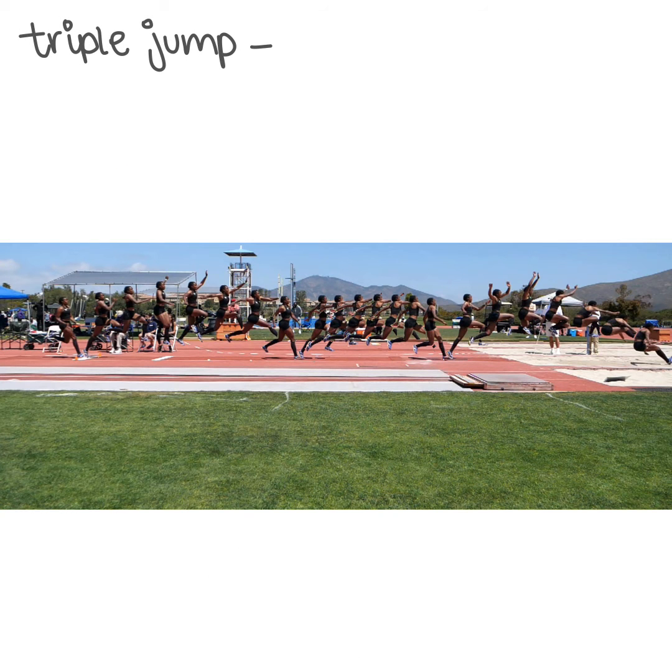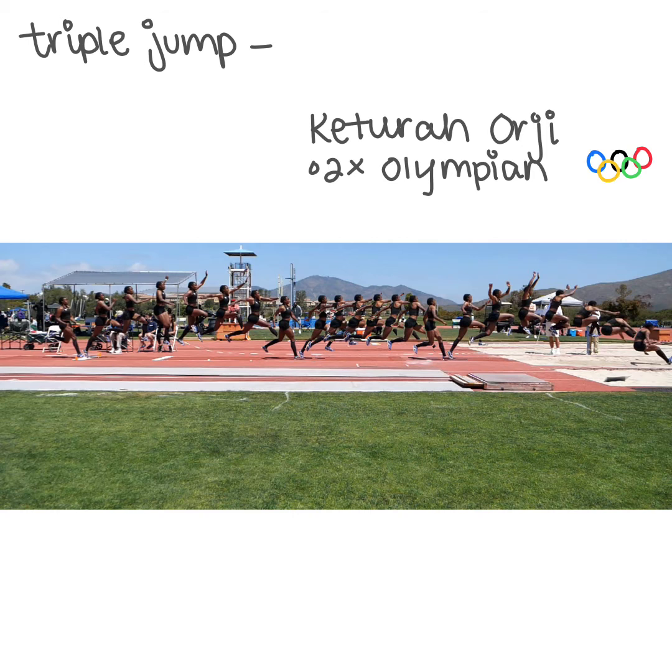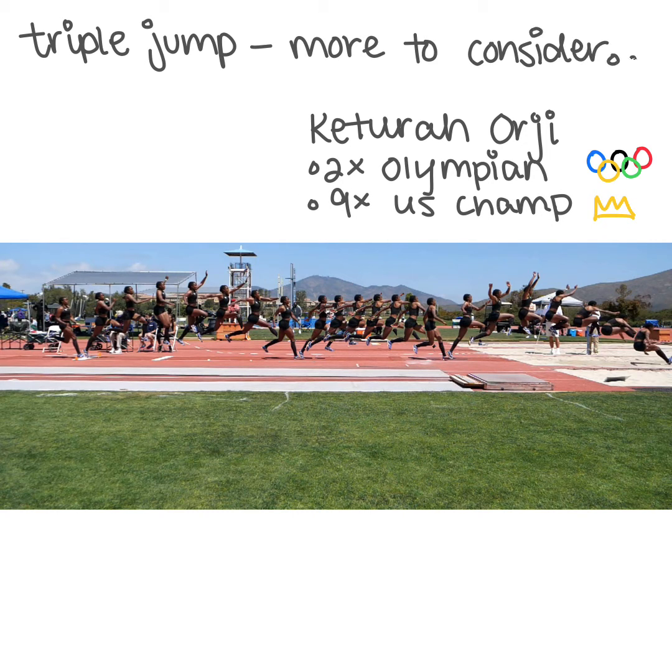For our triple jumpers, like Keturah Orji, who's a two-time Olympian and nine-time U.S. champion in the triple jump, they also have additional considerations. They need to think about how they're going to control their first phase, or hop, to travel far on their step and jump phases.